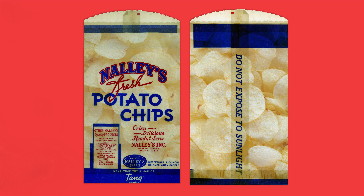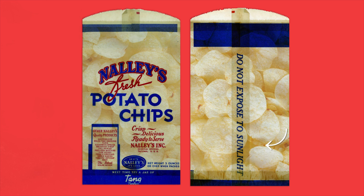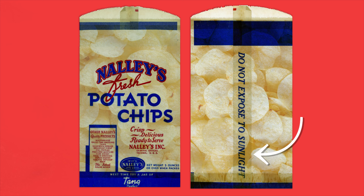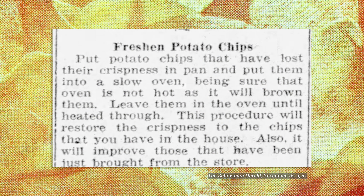And even if you got the freshest, most crisp chips, grease, humidity, and exposure to light would cause the chips to get soggy and rancid if you left them around too long. So potato chips were meant to be eaten quickly or freshened up in the oven.